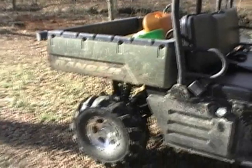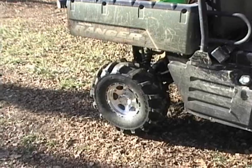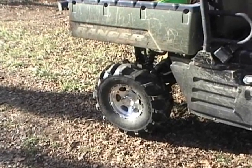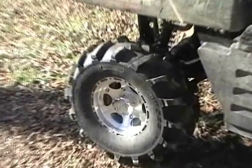I also added the power dump for the bed, which we'll demonstrate later. And I added 27 inch 589 tires from ITP, along with the ITP Type-C aluminum wheels.